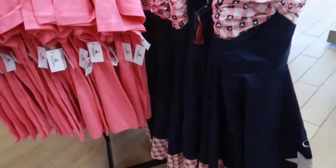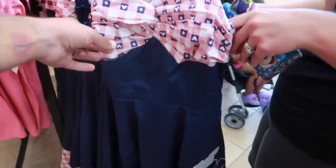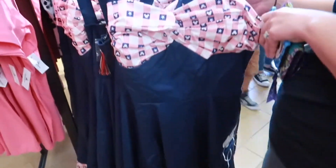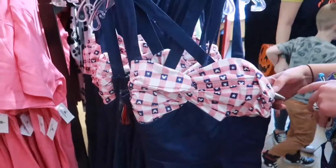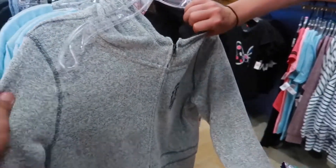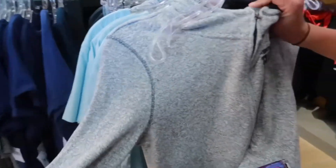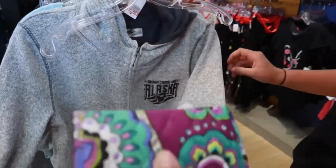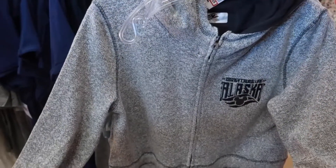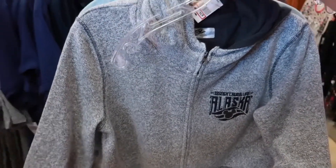We've got the 4th of July dresses here — they finally made it. $34.99, a lot better than the original $128. And this is a nice fleece here — it's a Disney Cruise Line Alaska fleece, going for $34.99, originally $69.99.